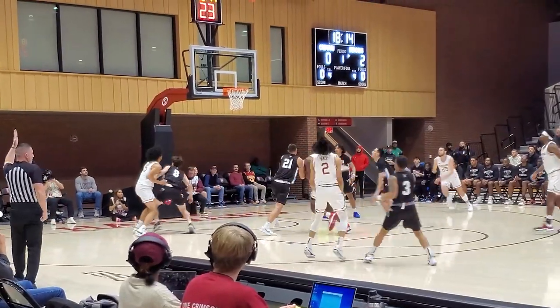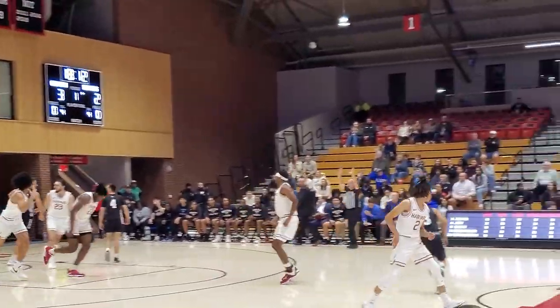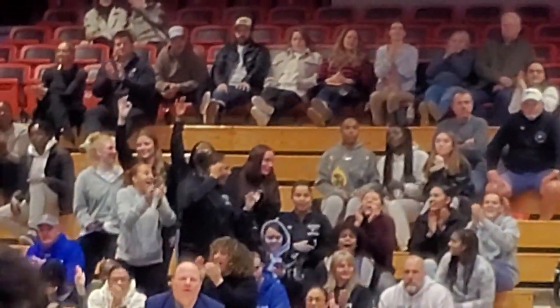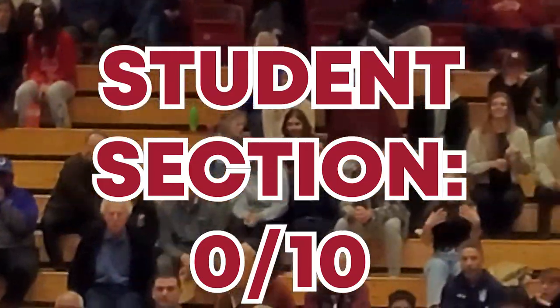Unfortunately there was absolutely no student section at all. In fact it appeared that there was a UMass Boston student section more than there was a Harvard student section. For that reason it's going to get a 0 out of 10 on student section.